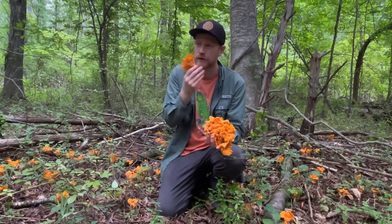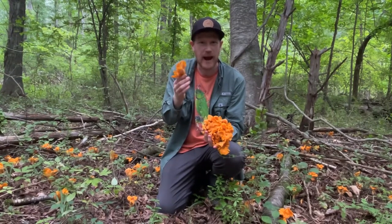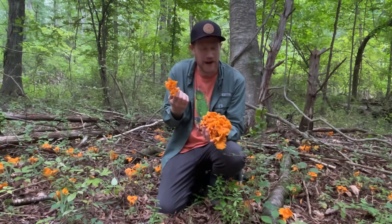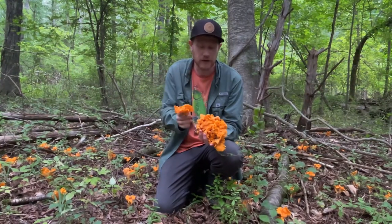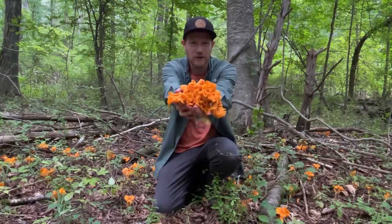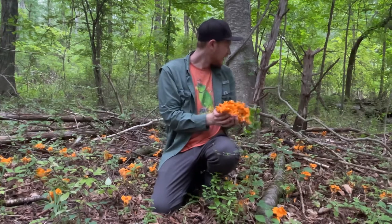They're really, really bright orange and they have a slightly fruity aroma. Some people think that they smell like apricots — I'm kind of back and forth on whether or not I smell apricots — but they do smell good. And my goodness, just look at how golden and beautiful these are, all around me.